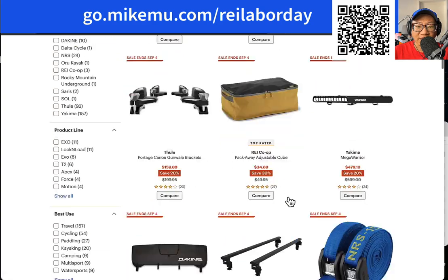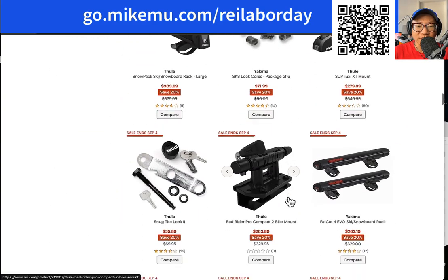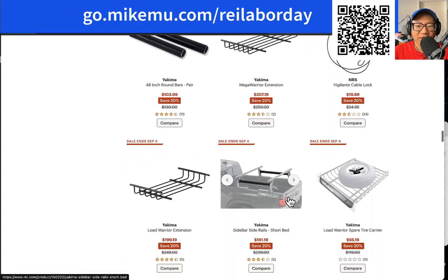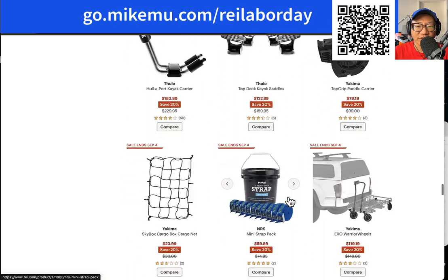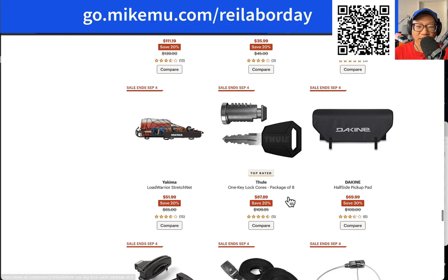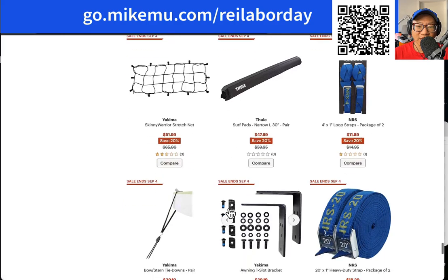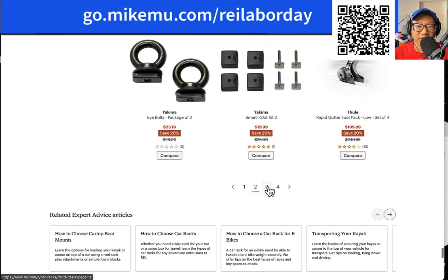They've also added some sort of outdoor kitchen attachment, which I thought was really cool but also very expensive. For someone like me, I'm just going to piecemeal it and try out different pieces and build it up over time. But if you really want to try the whole system, right now is the time because 20% off almost everything related to these cargo boxes and accessories.